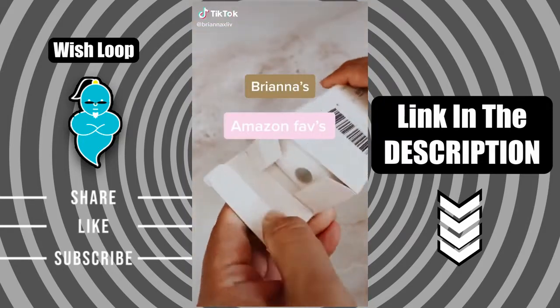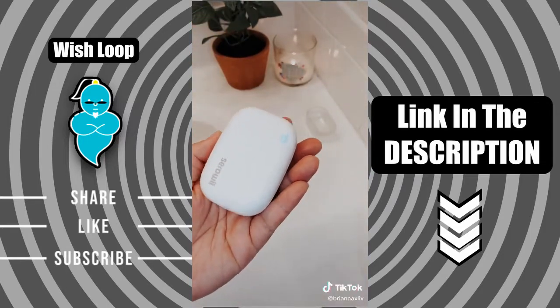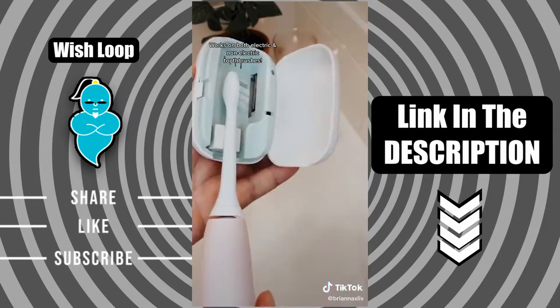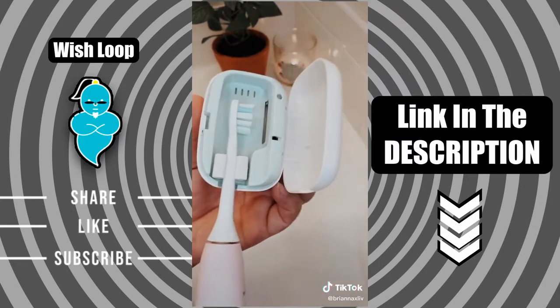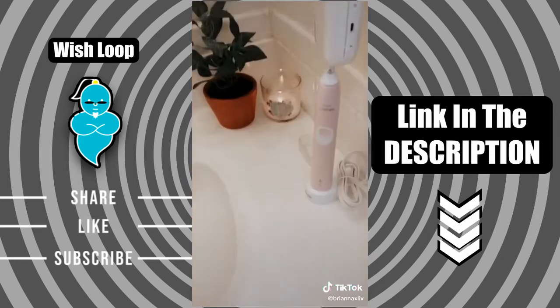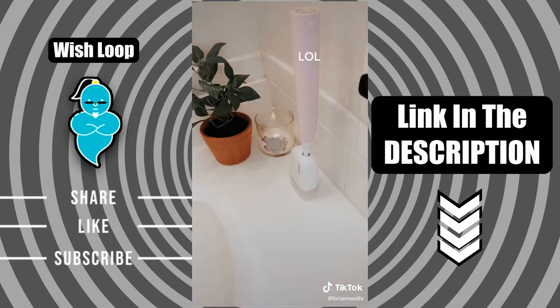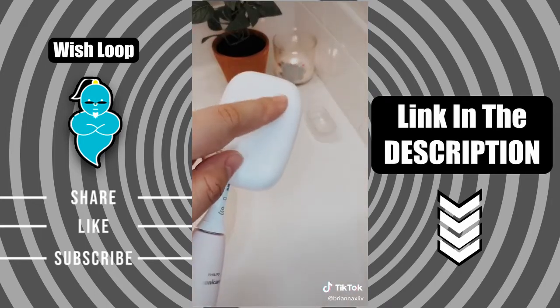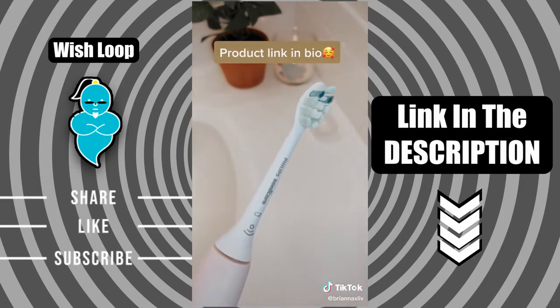Brianna's Amazon favorites, part three. If you're a germaphobe like me, then you need this. This little device sterilizes your toothbrushes using a UVC light which is studied to kill germs and viruses. You just pop your toothbrush in facing the UV light, close it, and you'll see the light at the top, which means it's sterilizing. It also comes with a stand, but since I have an electric toothbrush I just keep mine standing up. After five minutes of sterilizing, the light will turn off — and that's it, it's all clean.